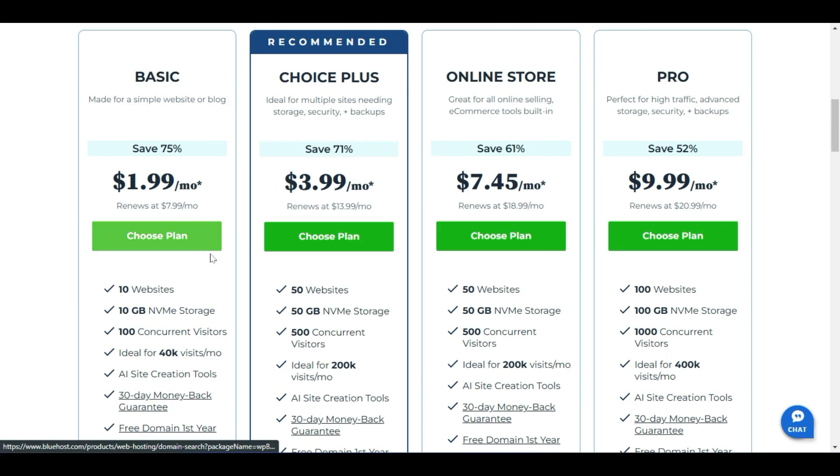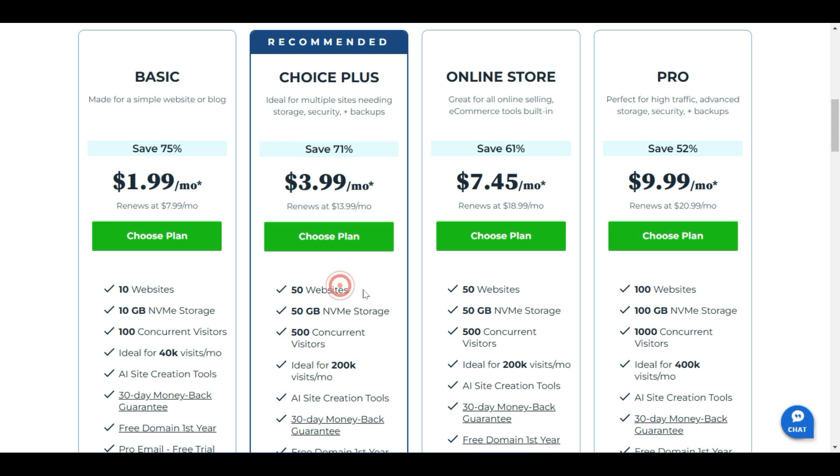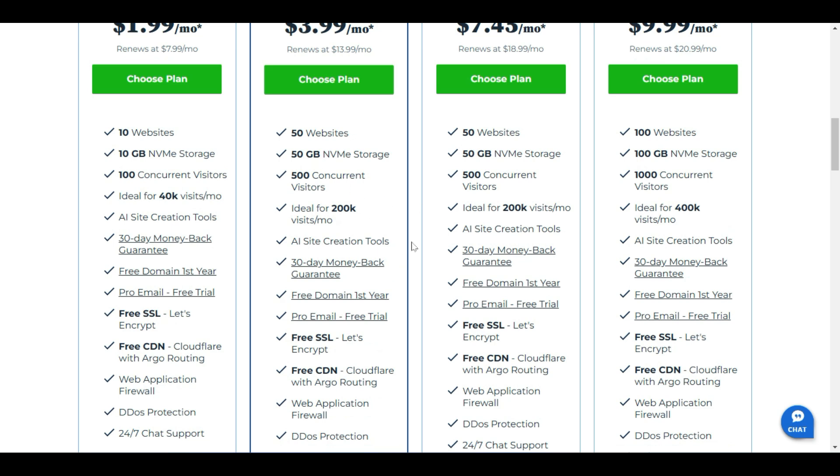In Bluehost, the recommended Choice Plus plan supports up to 50 websites — fewer than Hostinger's 100-website plan, but you can select a lower plan if you only need a single website. It includes 50 GB of NVMe storage, which is faster than standard SSD. It supports 500 concurrent visitors and is ideal for up to 200,000 visitors per month, which is more than enough for a starting website.